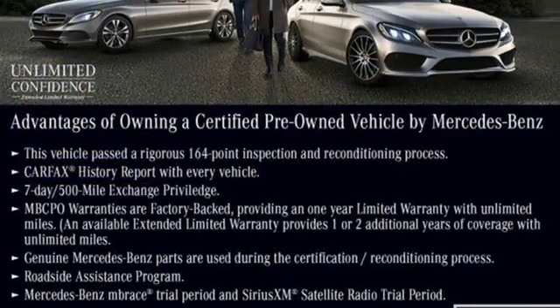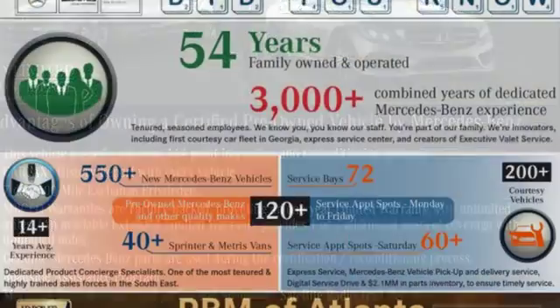Motor Trend reports the engineering and craftsmanship behind this vehicle make it deserve a closer look.